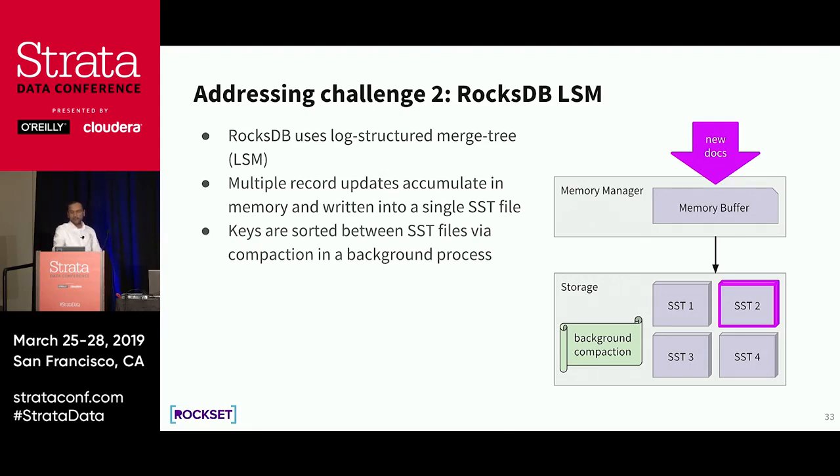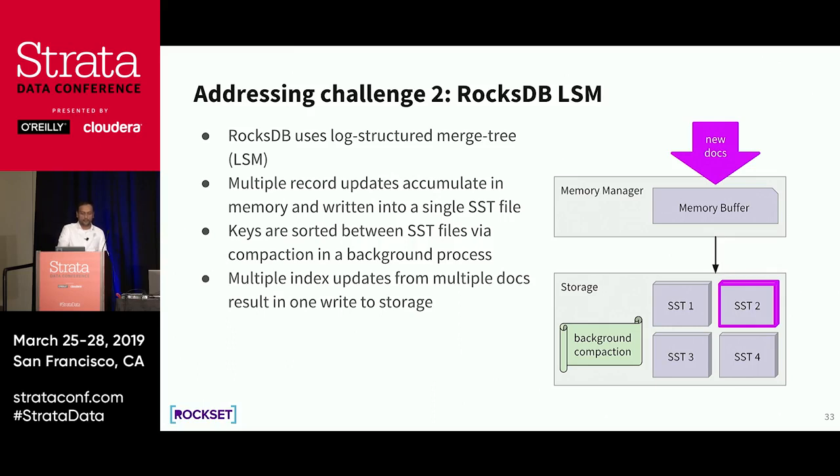The challenge when reading from an LSM engine is that you need to look at all the SSD files to find your data, since new SSD files keep getting generated. To avoid that, LSM engines like RocksDB compact all these SSD files in the background, creating more compacted versions so you can find keys with very few I/Os instead of looking at every file. We also use bloom filters and similar structures to reduce random I/Os during reads. In summary: instead of a B-tree system where an index update fans out to multiple writes, we use RocksDB's LSM to reduce the number of writes for updating indices.